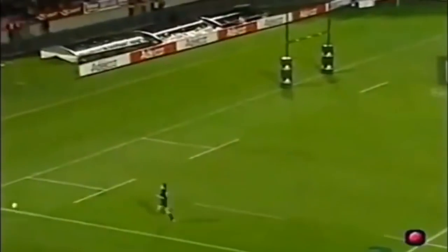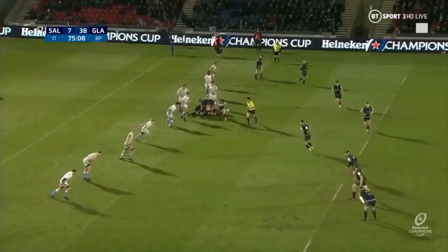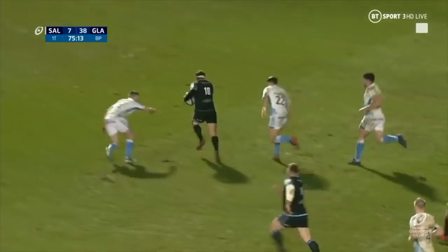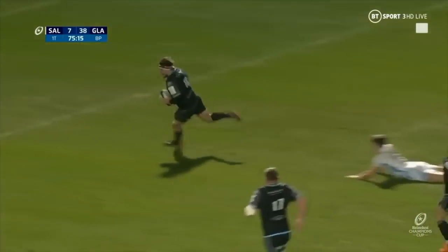Now let's have a look at this. How's that? Oh, how's that? Well, Turner just absolutely hit a sublime angle. Oh, what a try!